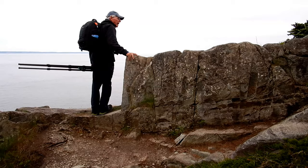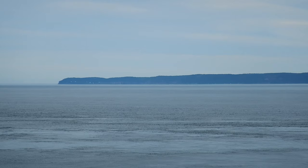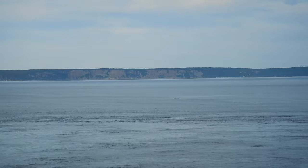And this is the end of the trail — well, now we'll have to backtrack. Good view of Grand Manan Island from here, from this vantage point. Pretty high up.